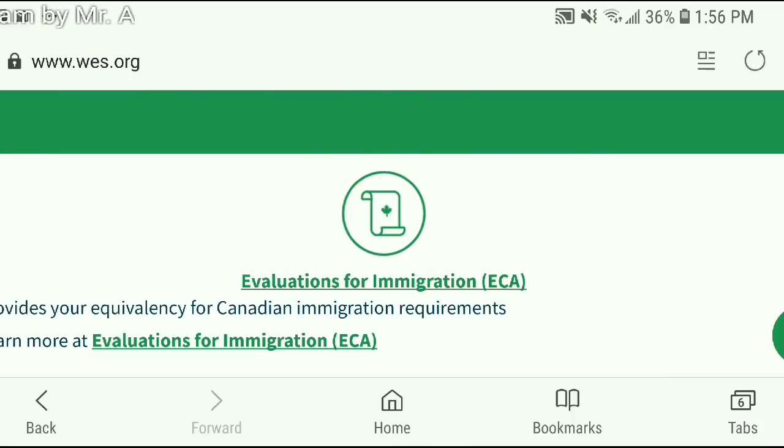When you start your application for World Education Services, they will ask you the type of application. Since you require this assessment for immigration purposes, you have to choose the ECA application for IRCC — it's the evaluation for immigration option, as you can see on the screen right now. When you choose this option, WES will send your education credential to IRCC, the immigration department of Canada, directly.